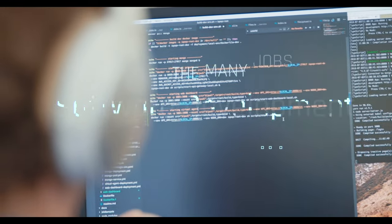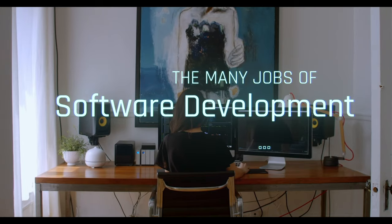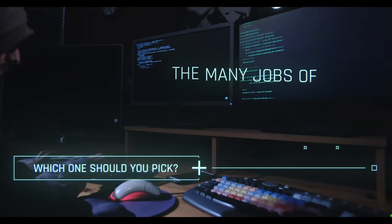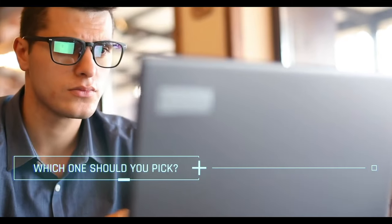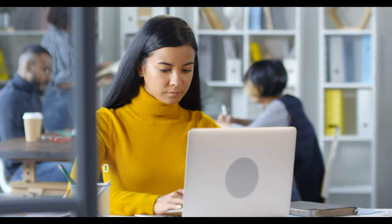Software development is a broad field that encompasses a wide range of job titles and roles. Software jobs require different skills and are better suited for different types of people. Someone may enjoy one type of job but really dislike another one, even if they may seem similar positions at first glance. I'll go through a few examples and some of the skills that you'll want to make sure you have for each one. This is not a full list, but it does include some of the ones that I've had the most experience with.